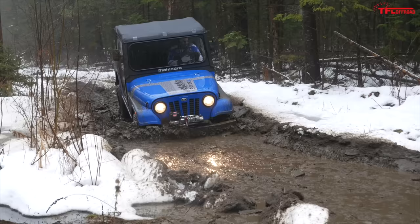Our machine doesn't have any locking diffs, and running through those ruts wasn't really the greatest in the Roxor. You can see that the solid axles are doing a nice job of articulating, and the Roxor probably keeps its wheels on the ground the most.